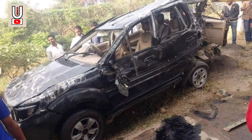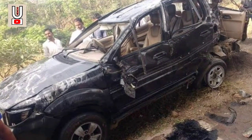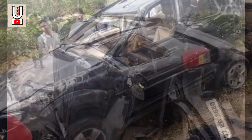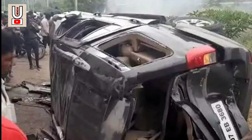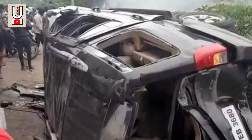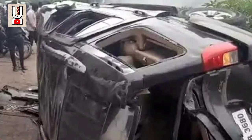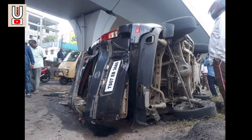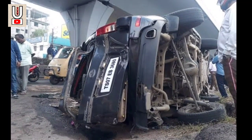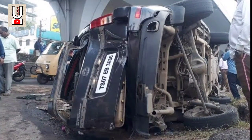Number 4. In yet another mishap, two students of Narayana College died while six others were injured when a speeding SUV went out of control and crashed into a PV Narasimha Rao Expressway pillar early on Friday. The speeding vehicle turned turtle and created commotion in the area. A group of students from Narayana IIT College at Madhapur had come to Rajendra Nagar to celebrate a friend's birthday. While returning, the brakes reportedly failed and the vehicle crashed into PVNR Expressway pillar number 221.